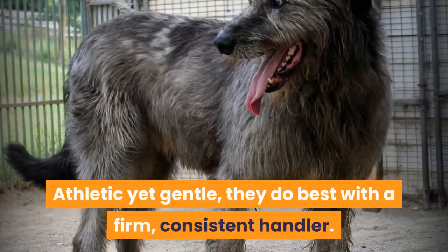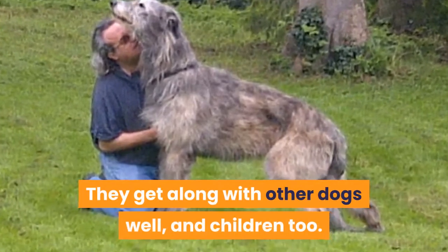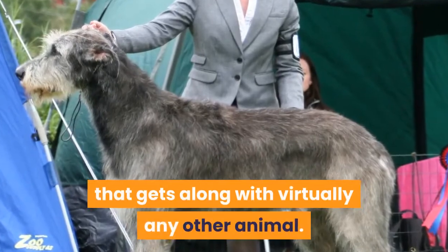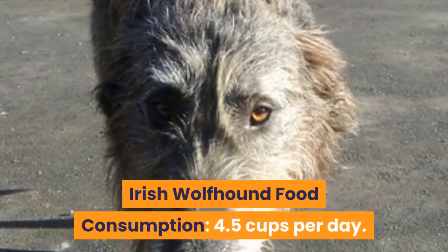Athletic yet gentle, they do best with a firm, consistent handler. They get along with other dogs well, and children too. An amicable canine, they are one of few breeds that gets along with virtually any other animal. Irish Wolfhound food consumption: 4.5 cups per day.